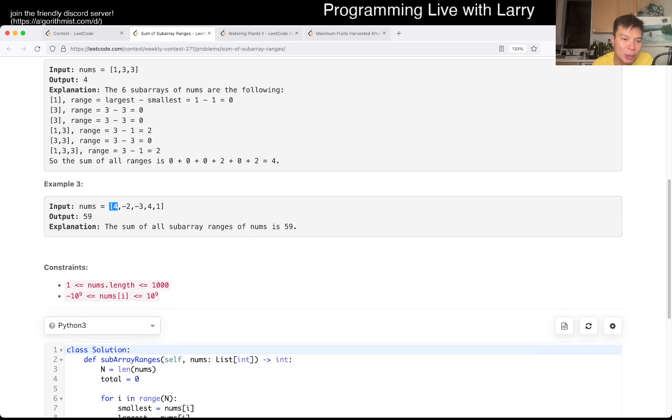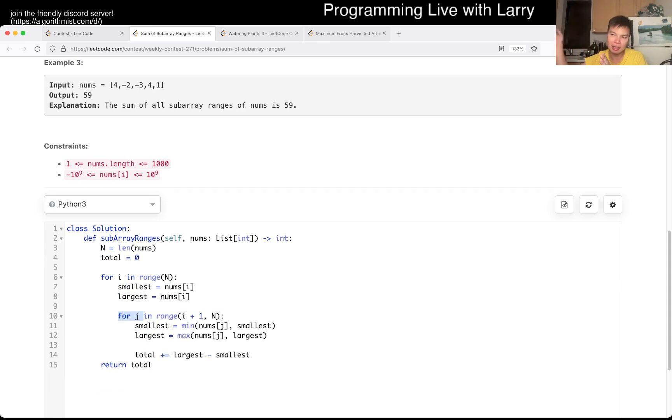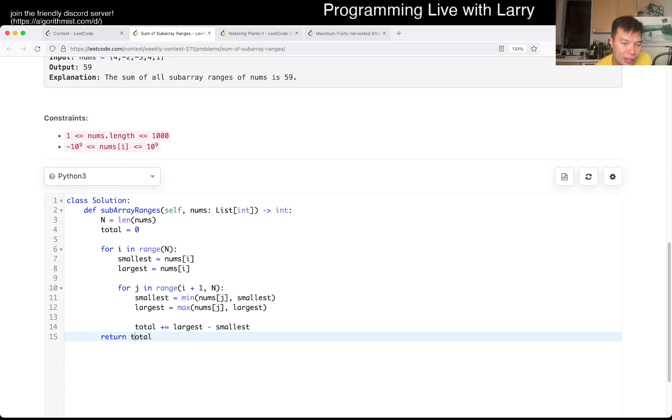The idea here is: let's say we only care about the prefix and not the inner subarrays — then it should be trivial to see that you just calculate the rolling min and max. What's the min of the first item? What's the max of the first item? That's the base case. Then what's the max of the first two items? What's the min of the first two items? So by that logic, we start at every I, and for every I, we go with a cumulative prefix type thing, where you just keep looking at the smallest and largest, get the delta, and that's it. This is N squared time, O of one space.